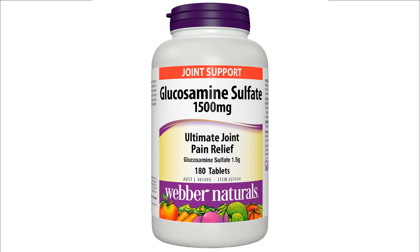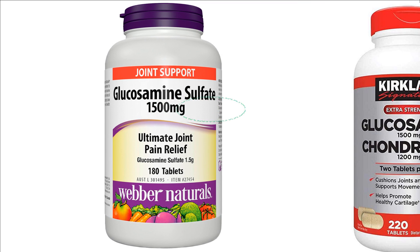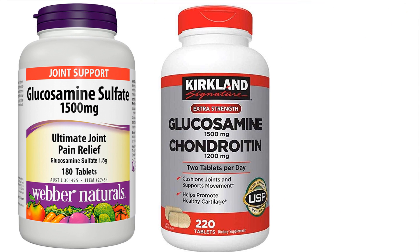For those taking acetaminophen like Tylenol, taking glucosamine supplements at the same time may decrease the effect of both the acetaminophen and the glucosamine. As well, if you are taking warfarin, it may increase the effect of warfarin, making the blood thinner and harder to clot. The recommended dosage for glucosamine is 1500 milligrams a day.